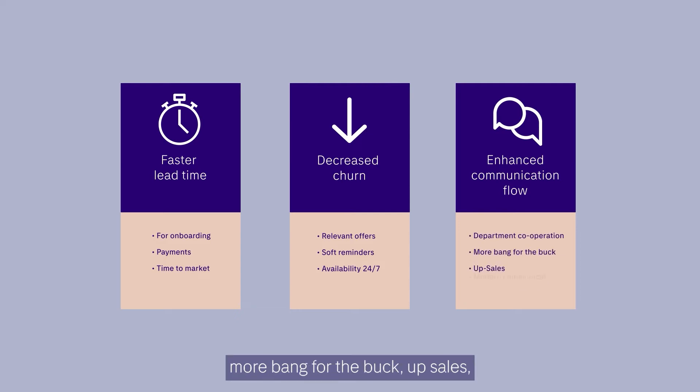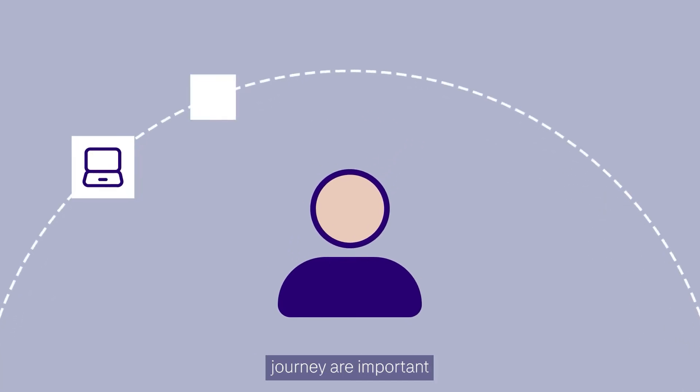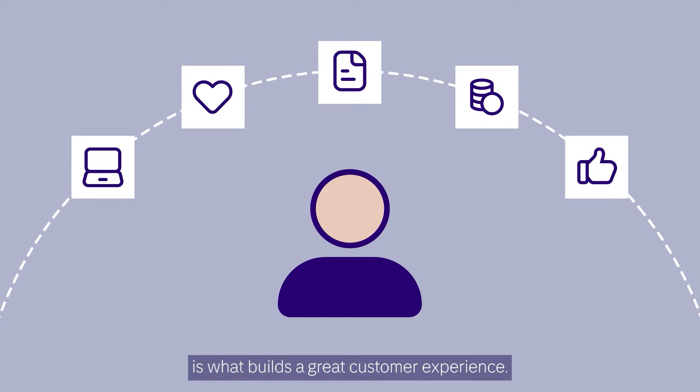How to improve the customer journey: all the touchpoints in the customer journey are important, because the sum of all interactions is what builds a great customer experience. If you send out an invoice or a reminder and your customer can choose the payment method, it is likely that they will pay faster.